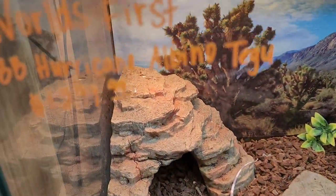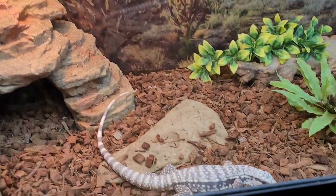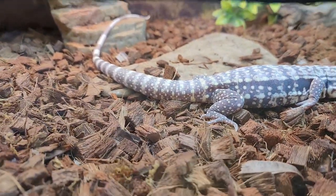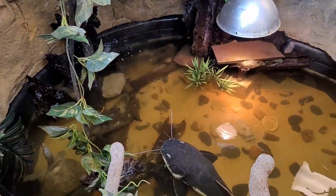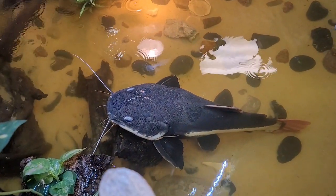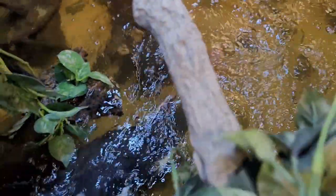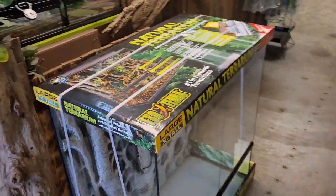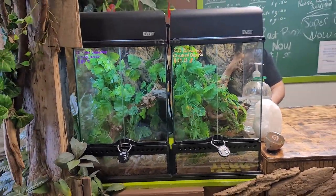Here's our world's first hurricane albino tegu — this is a dark phase, one of our last ones available. That guy is awesome. Can't do a video in here without showing you Catfish Joe, or South American red-tailed catfish Joe. He's crazy.